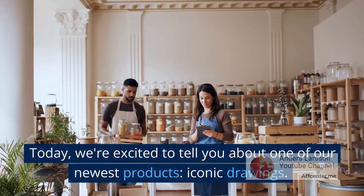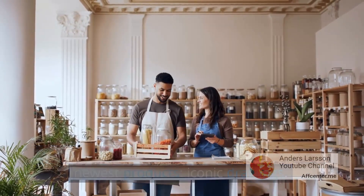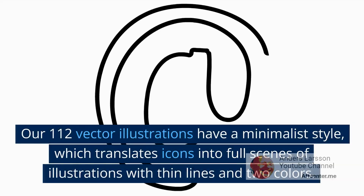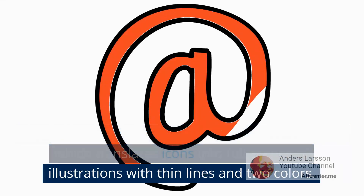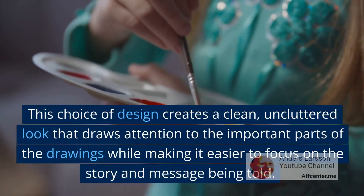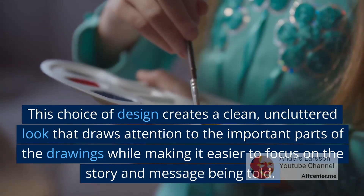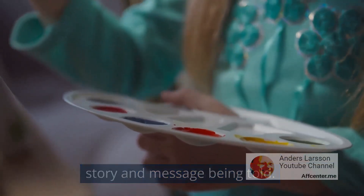Hello peeps. Today we're excited to tell you about one of our newest products, Iconic drawings. Our 112 vector illustrations have a minimalist style, which translates icons into full scenes of illustrations with thin lines and two colors. This choice of design creates a clean, uncluttered look that draws attention to the important parts of the drawings while making it easier to focus on the story and message being told.